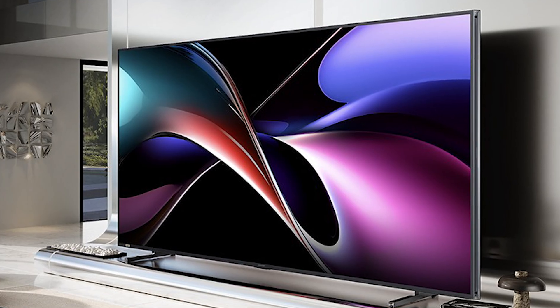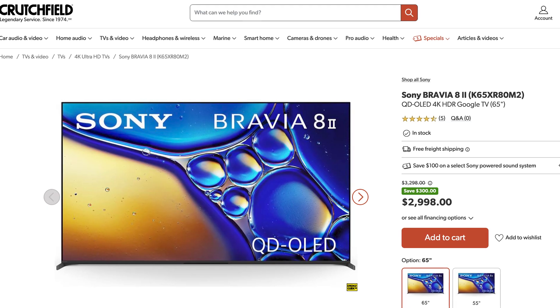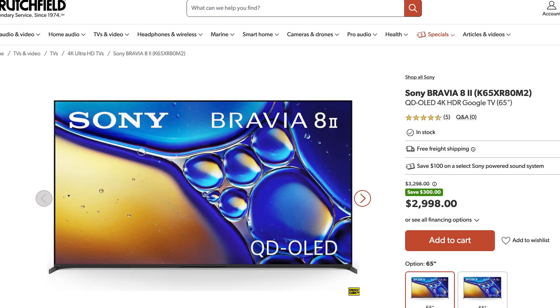Building on over a decade of Dolby Vision integration, Dolby Vision 2 has been engineered to deliver brighter, sharper, and more lifelike images, advancing the standard for TV picture quality across all screens. But probably not that $3,500 OLED TV you just purchased. Sorry.